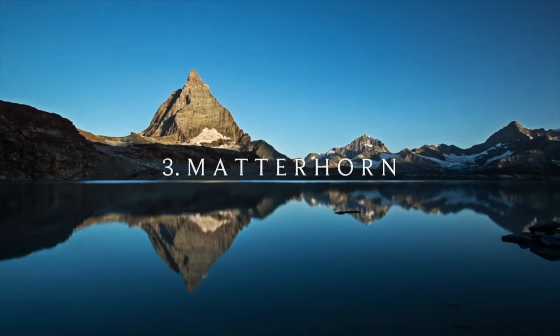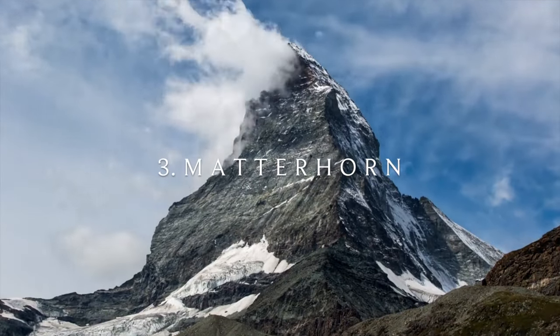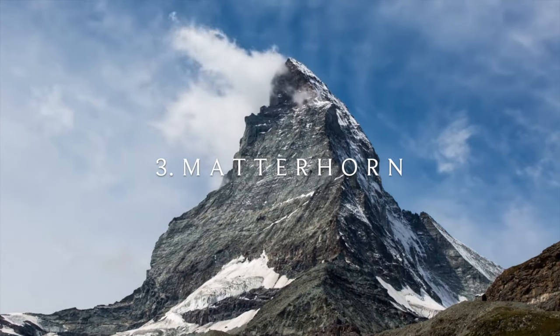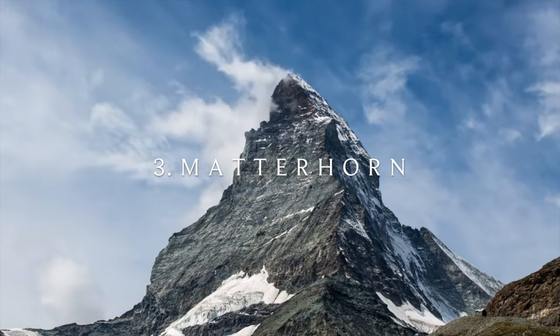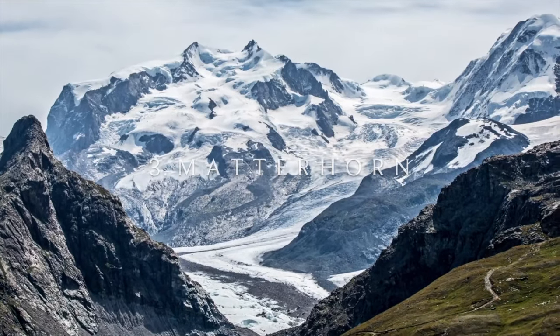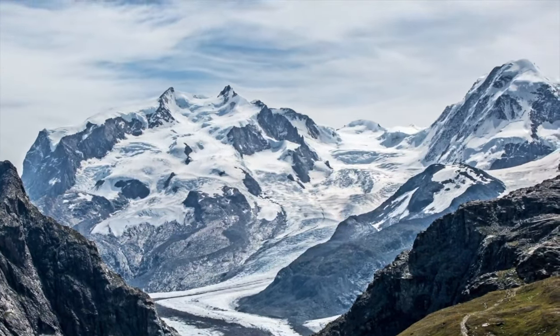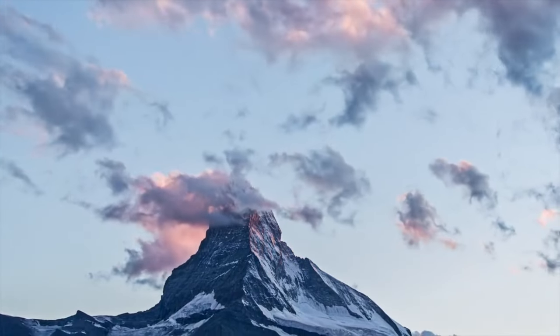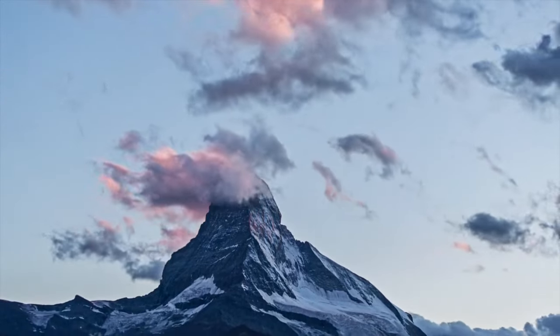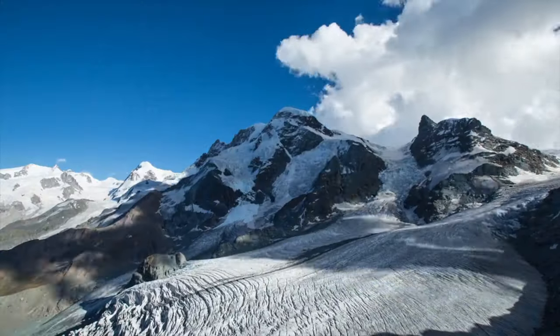Number three: Matterhorn. Dominating the Alps mountain range, the mighty Matterhorn is 4,478 metres tall and thought to be at least 50 million years old. Instantly recognisable thanks to its vast and near-symmetrical pyramid peak, this stunning natural wonder was first climbed in 1865 by a seven-man team.